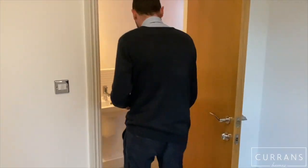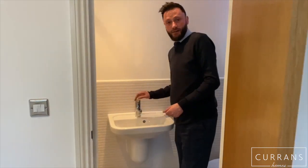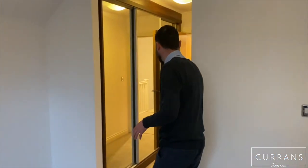The master bedroom also has an en-suite shower room — again Villeroy & Boch fittings, very well tiled, with good chrome-effect fittings as well. So that's the master bedroom.